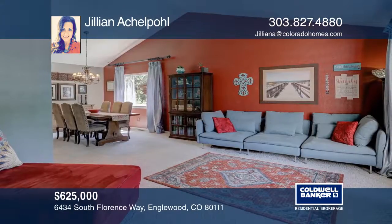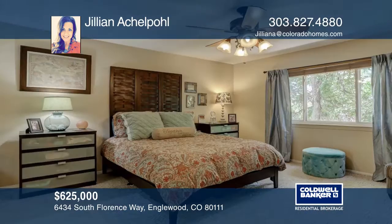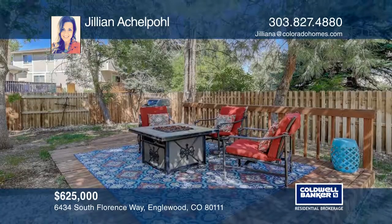It's ideally located in the Cherry Creek School District. Enjoy easy access to I-25, the DTC area, shopping, the Cherry Creek Reservoir, and the light rail.